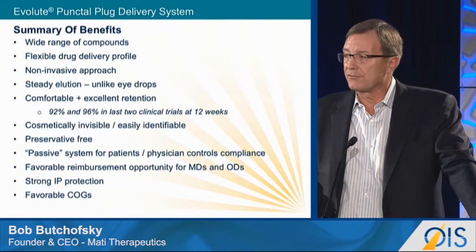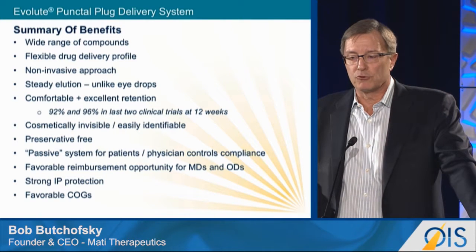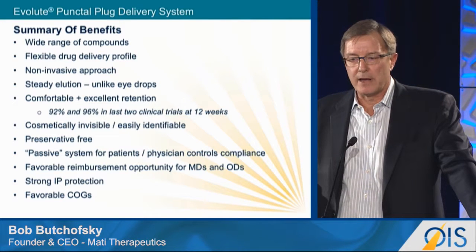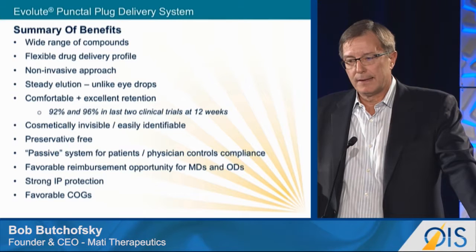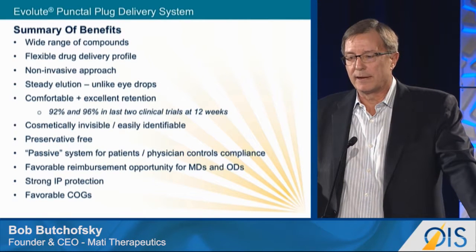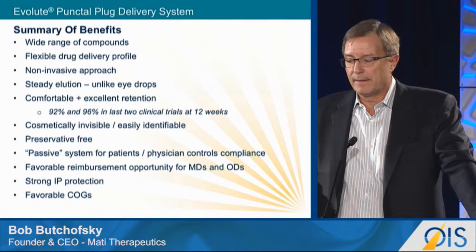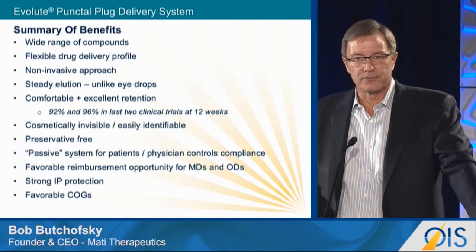In summary, there's a wide range of compounds already formulated with this technology. It's a flexible drug delivery profile — if we want a burst, we can engineer that. It's truly non-invasive, with a steady elution rate unlike eye drops. It's a very comfortable device with excellent retention rates, cosmetically invisible yet easily identifiable by the patient. It's preservative-free, a passive system for patients, with favorable reimbursement, strong IP protection, and a favorable cost of goods.